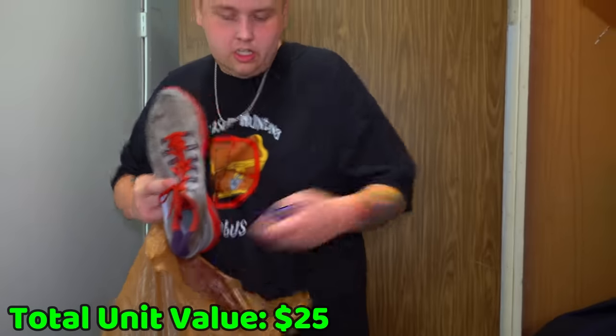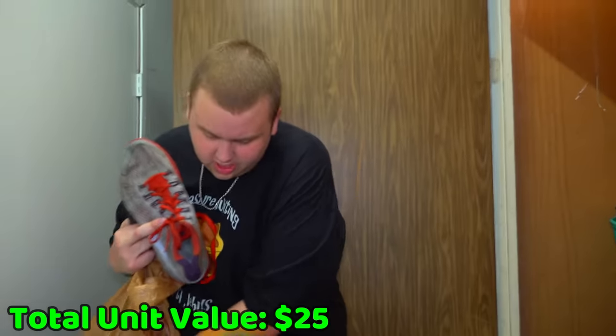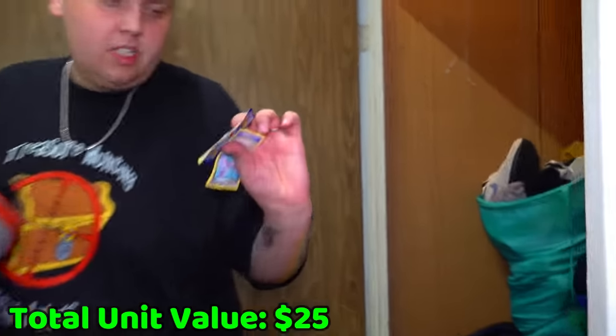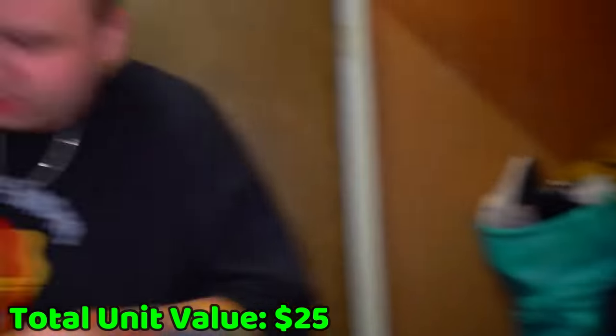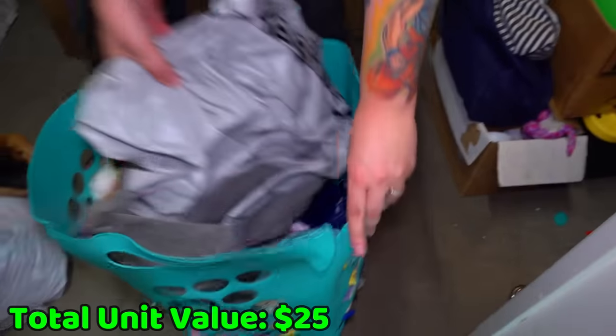There is another one in there — I see another one. Look at this, great condition. You can tell by the folds. There's no more in there, but maybe there's some somewhere else. Let's see what else is in here.